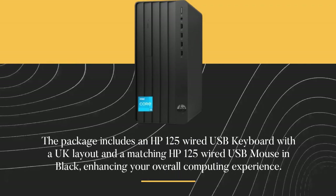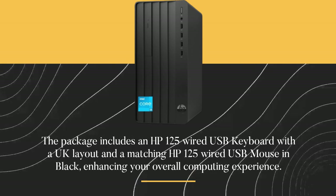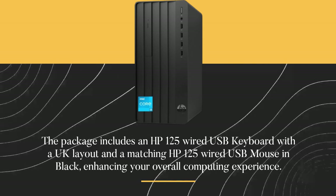The package includes an HP 125 wired USB keyboard with a UK layout and a matching HP 125 wired USB mouse in black, enhancing your overall computing experience.